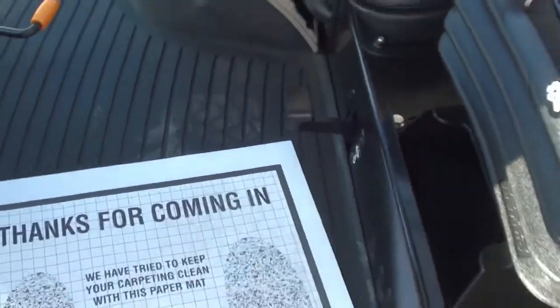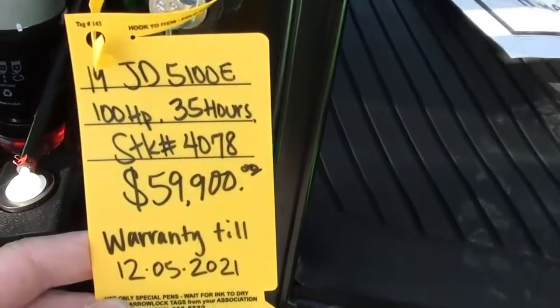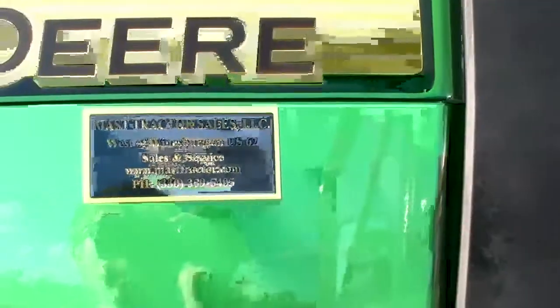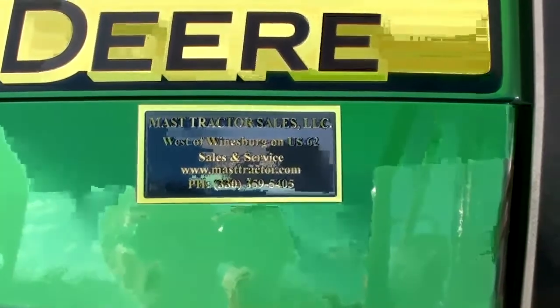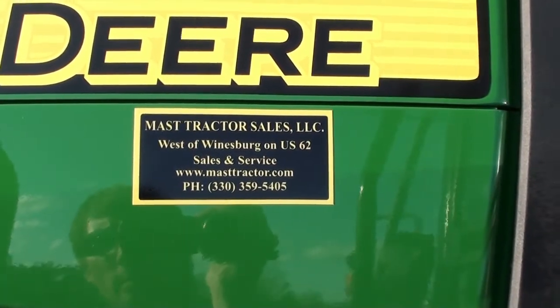We do take trades and also offer trucking and financing. We can arrange shipping anywhere within the U.S. and also offer low-rate financing for qualified customers. We also take trade-ins. If you have any questions regarding the unit, please contact us.